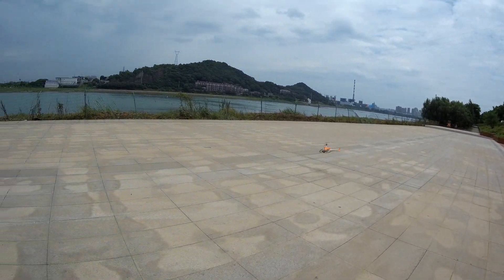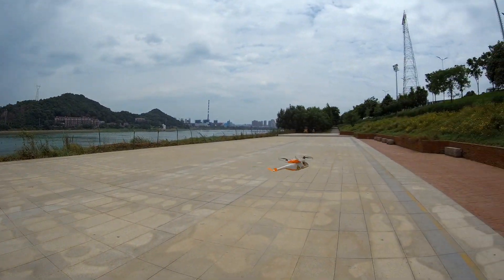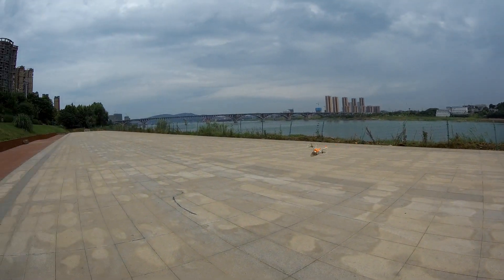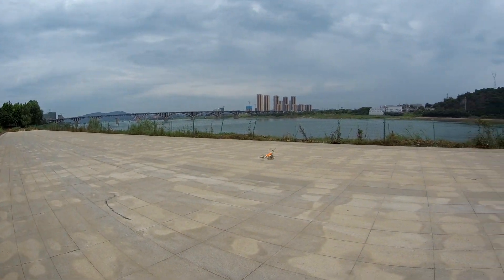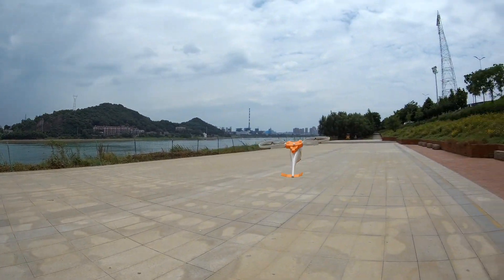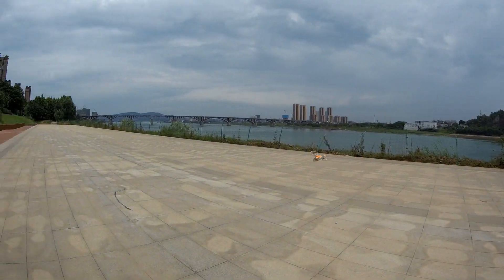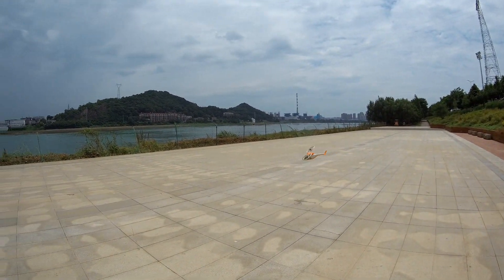I love flying this one, man. It's absolutely a fun bi-copter to fly line of sight. I have done FPV on it as well, and I really don't feel very good when doing FPV. I love line of sight flying, man. Flying it line of sight is a pure joy.